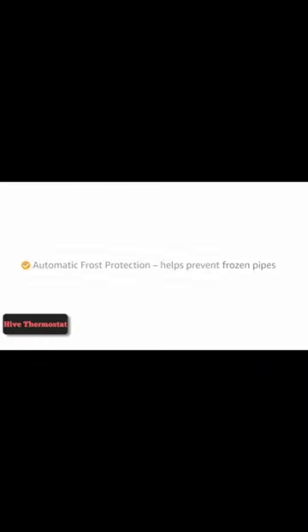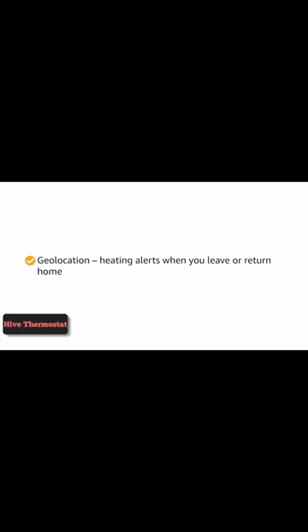With it, you can create and adapt schedules and automate your home heating for the sake of convenience and efficiency. For use with system and conventional boilers as a new install with smart features, controlling heating and hot water remotely via the Hive app.